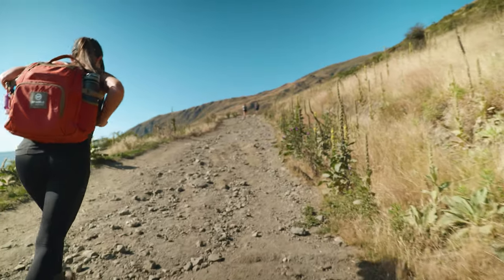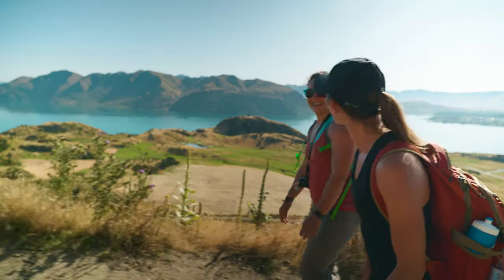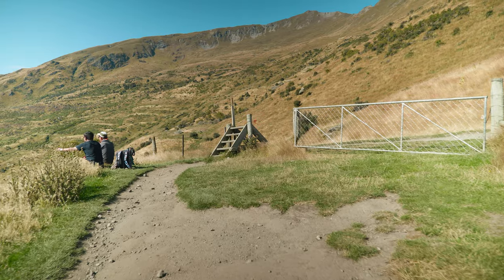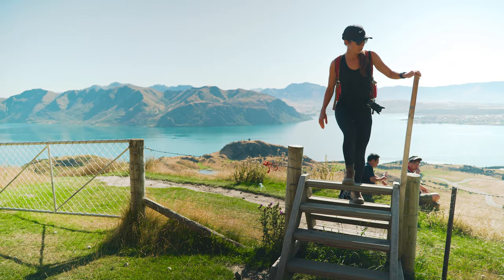Roy's Peak is a completely non-technical hike. You won't need much of anything other than some water, food, and decent fitness. The trail is well-groomed and completely safe, although at some side trails near the peak you may get a bit of vertigo.